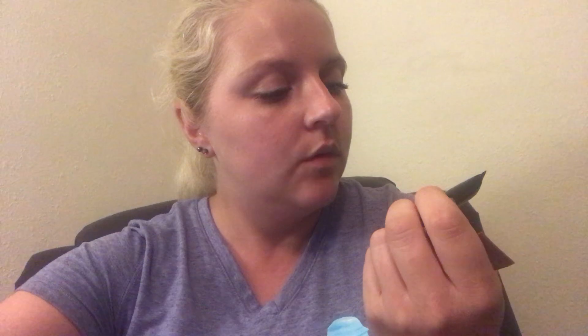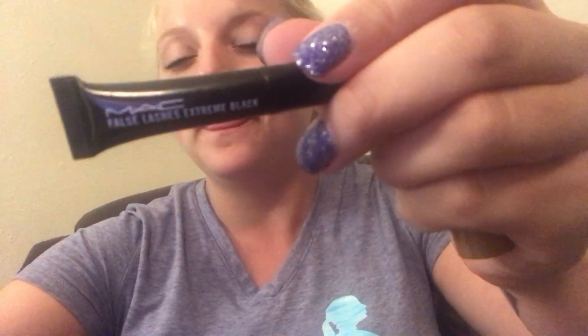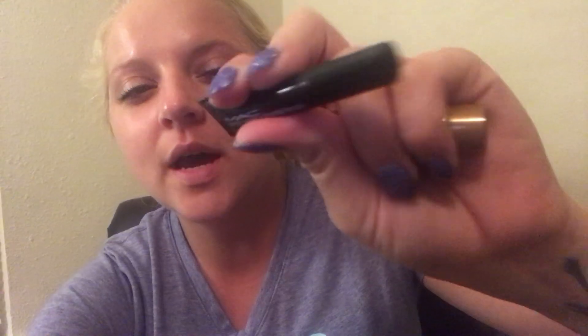Next we have false lashes extreme black by MAC. I always love getting these little mascaras because you can try them out to see if you want to get a full size one or not. It's kind of weird how they're starting to get them in these little tubes, but I don't know.